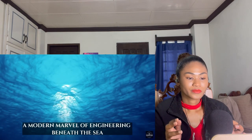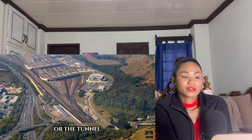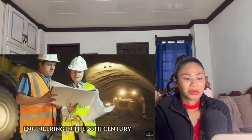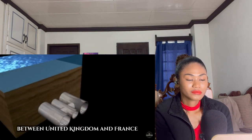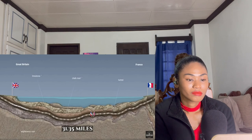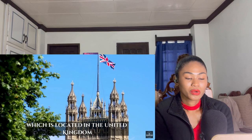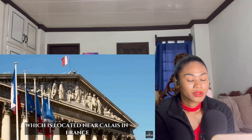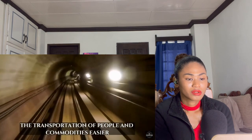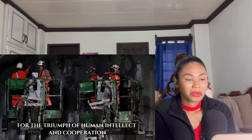The English Channel Tunnel, a modern marvel of engineering beneath the sea. The construction of the English Channel Tunnel — sometimes referred to as the Eurotunnel or the Channel — is widely regarded as one of the most remarkable examples of engineering in the 20th century. It is a groundbreaking connection between the United Kingdom and France that runs 50.45 kilometers (31.35 miles) beneath the water, connecting Folkestone in the UK with Coquelles, near Calais in France. This feat of engineering not only makes transportation of people and commodities easier, but also serves as a metaphor for the triumph of human intellect and cooperation.